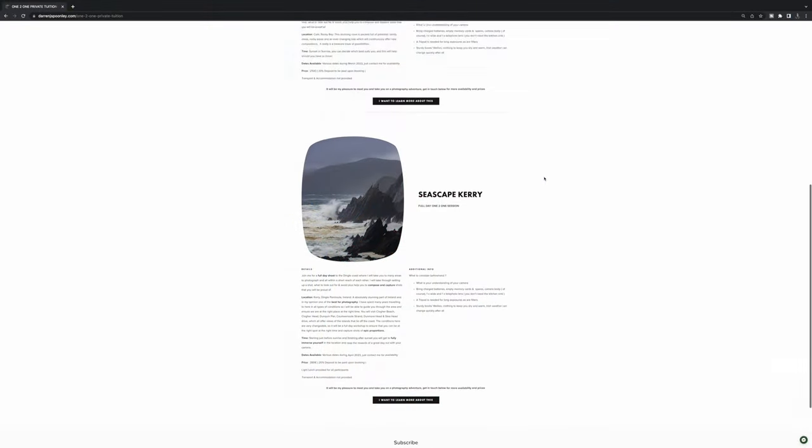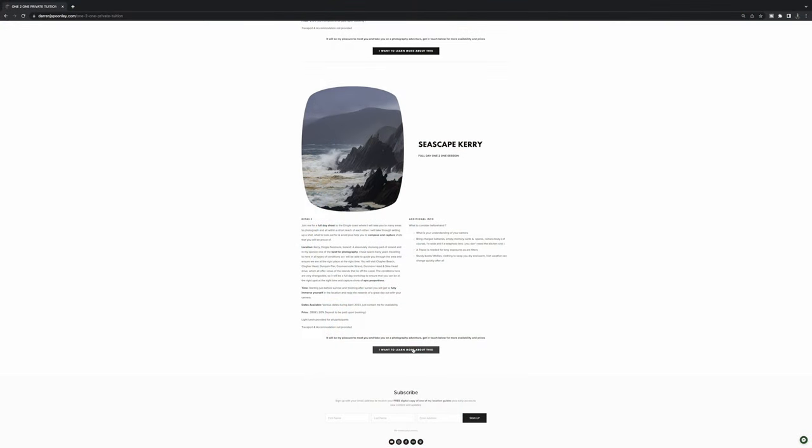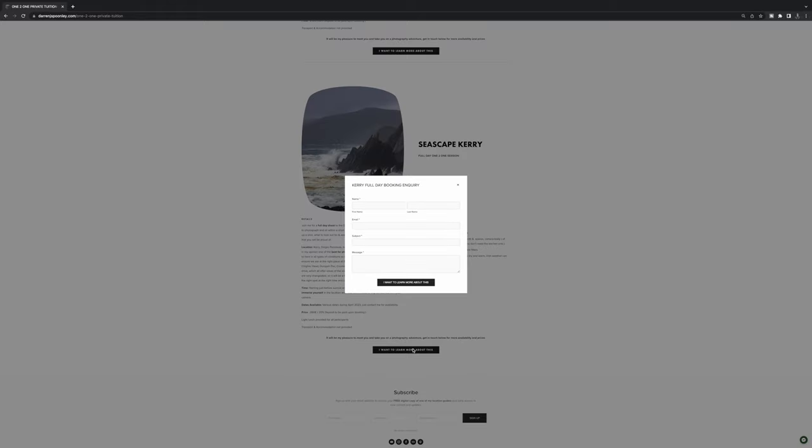The next one I want to do is a full-day workshop — starting before dawn and ending after dusk. What you get is me, and me only, focused on you to improve your photography. The location I've picked is, no surprise, close to my heart: the Dingle Peninsula. It's a phenomenal location in such a small footprint and you're guaranteed a mixture and variety of shots on the day. If you'd like to come along on that one-to-one workshop, get in touch and we can arrange some dates.